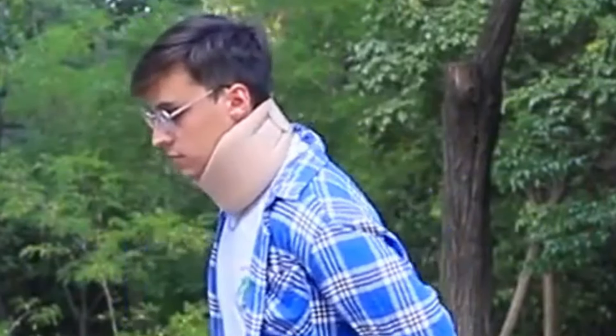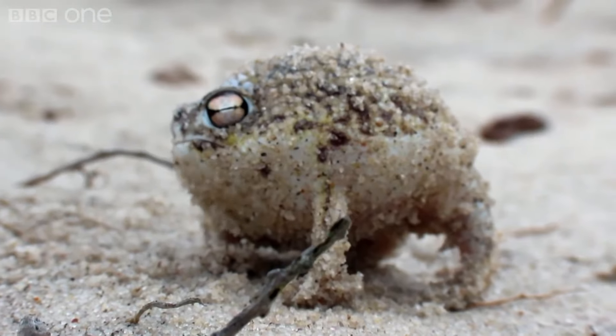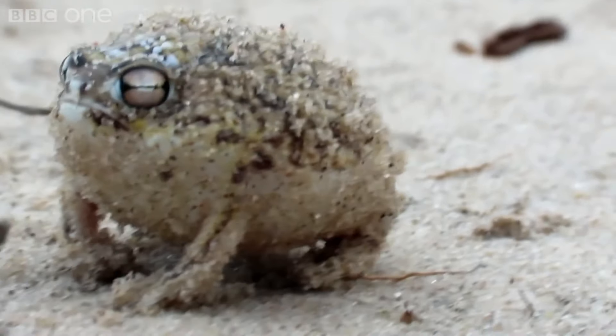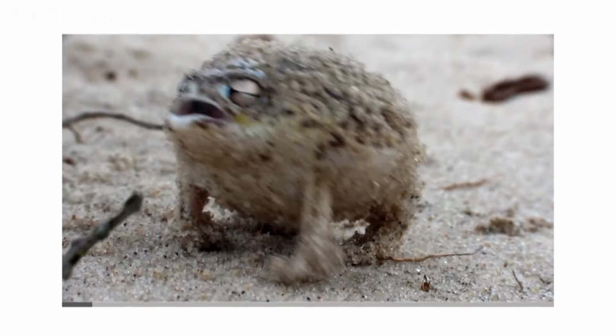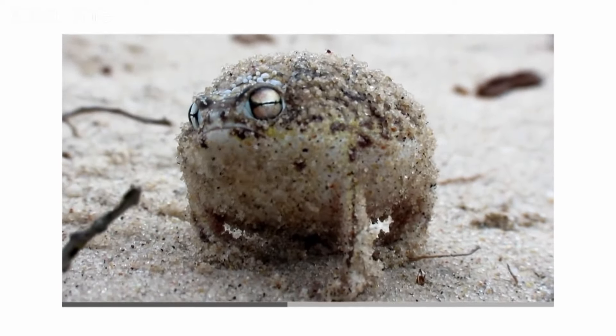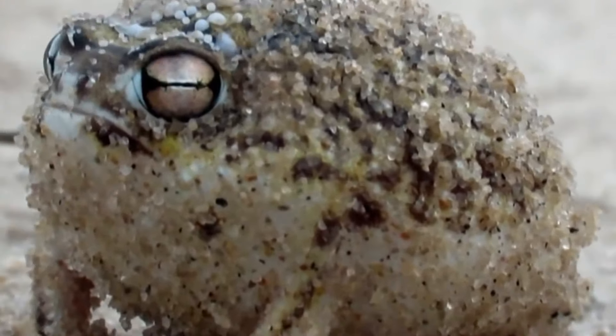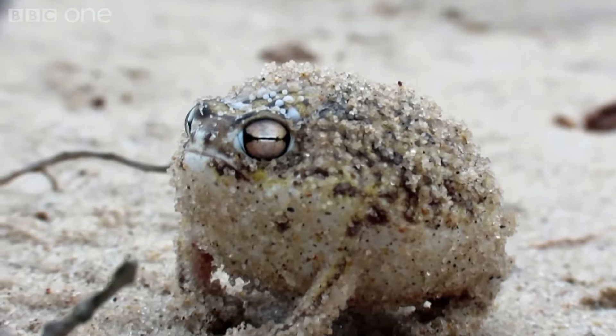We're not mocking it because it's failed at anything — it knows it's absurd — but that still doesn't mean we're laughing with it rather than at it. A few years ago this clip went viral and we all had a good laugh — it's a very funny sounding frog. When we laugh at it, we're not judging it to be a failure. It has its own goals that, as far as everyone laughing at it knows, it has achieved. It's just a funny noise.